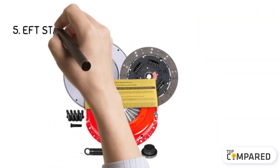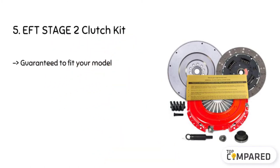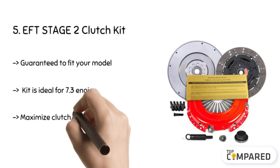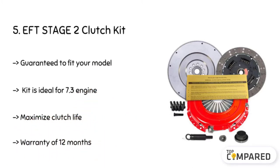Starting from the last in the list, the product is the EFT Stage 2 Clutch Kit. The kit is ideal for the Ford 7.3 liters diesel engine. The clutch kit offers excellent performance and ensures superior technical support. The parts from EFT are perfect for fitting the above mentioned model.